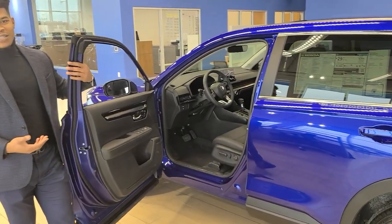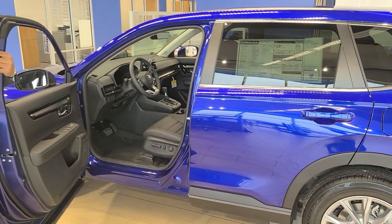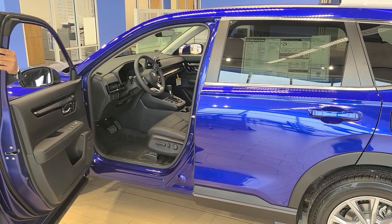We also have a full plush leather interior and 12-way power seats, making it very easy to maneuver in and out of.